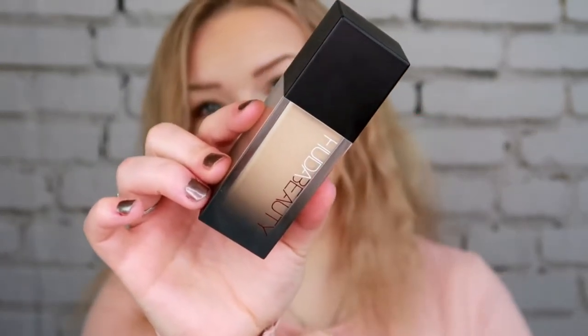The foundation I'm putting to the test this month is the Huda Beauty Faux Filter Foundation in the shade Shortbread. I've used it a couple of times but never consistently. It is a very full coverage foundation so I'm hoping my skin can take it — if not I'll sheer it out with moisturizer. I love the coverage and the longevity of this foundation.